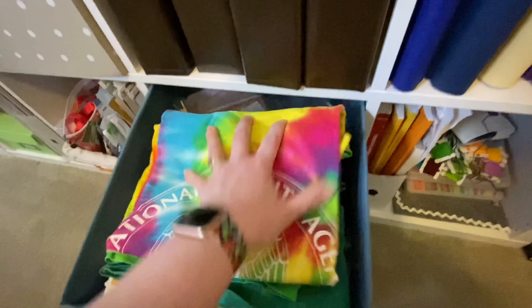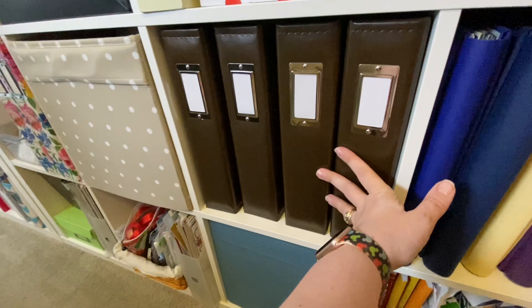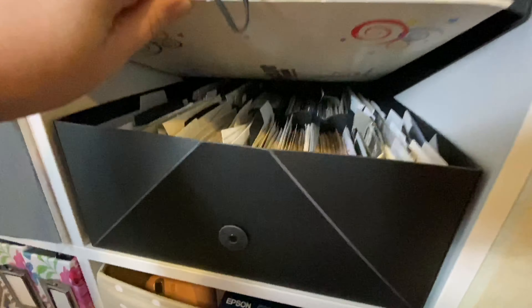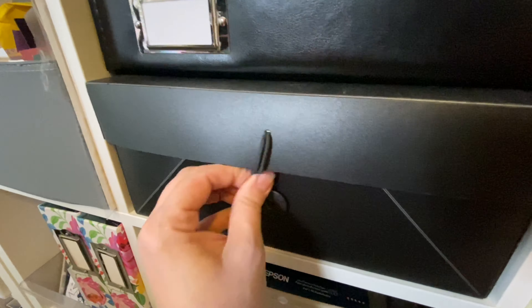I have some t-shirts I want to trim down to 12 by 12 and put in albums, or maybe make a t-shirt quilt — I haven't figured that out yet. These are the 2019 albums I'm working on. This is another empty album, and this is a Creative Memories photo box with lots of old photos in it, so if I ever run out of my chronological scrapping I can always go back and do those.